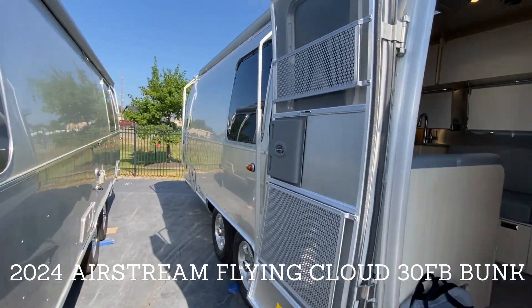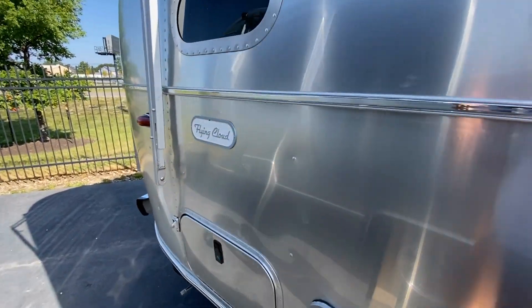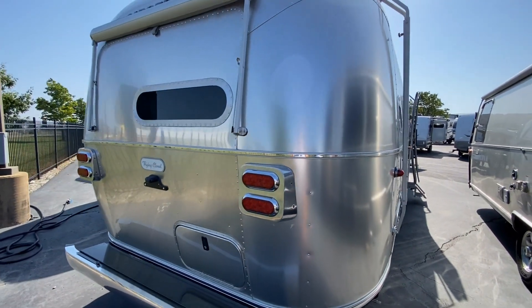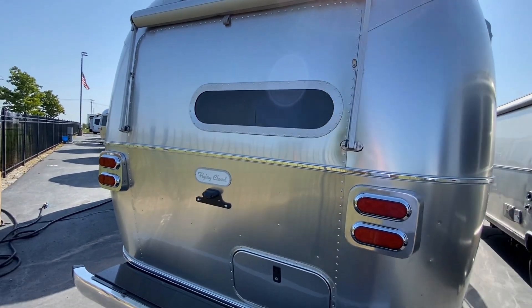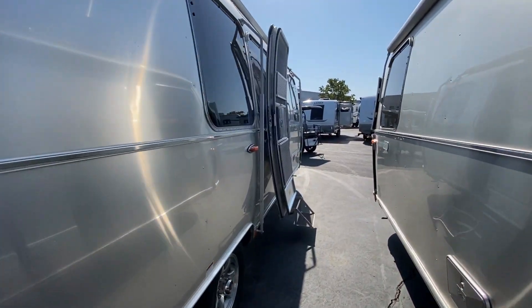Before I get into the inside, I want to show you something that's a unique telltale sign when you see it on the back here. Check out the back window. Normally, that entire panel is glass. So let's get inside — you'll see why it's a smaller window.